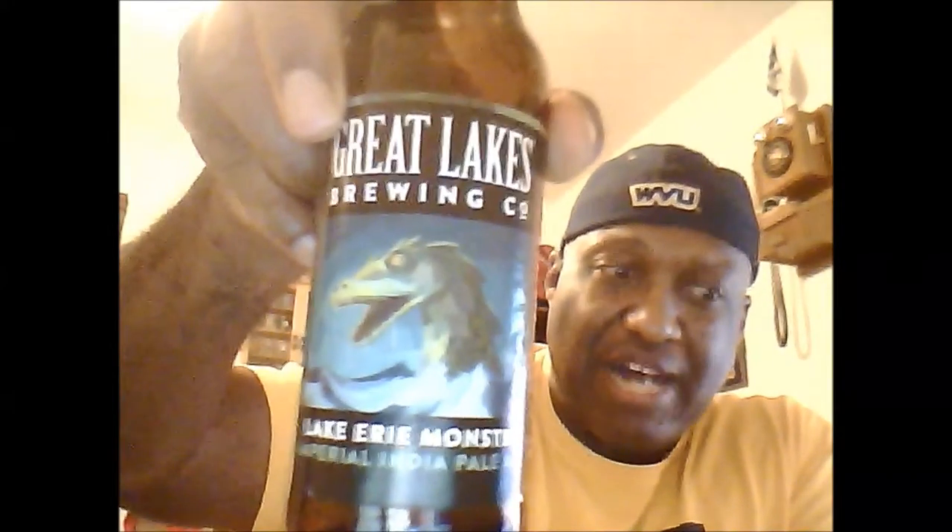This is the Lake Erie Monster from Great Lakes, Cleveland, Ohio. Definitely check it out, especially if you're an IPA fan. I'm going to finish this and kick back and enjoy it. I look forward to talking to you on the next video. If you've had this beer, make sure you leave comments so I can see what your thoughts were. And any feedback you may have — if you like the video, remember to like it and subscribe so you're up to speed on any other videos I put out. Cheers, and look forward to seeing you next time.